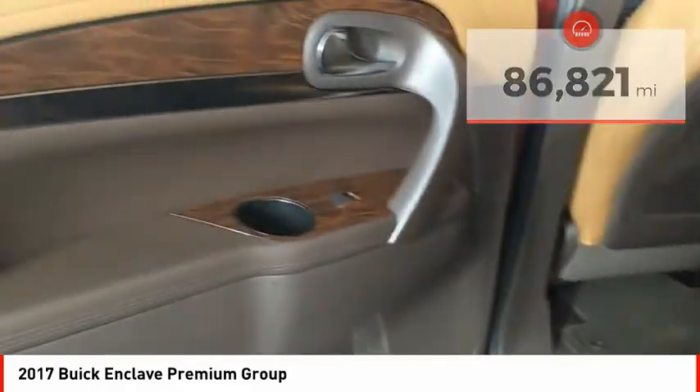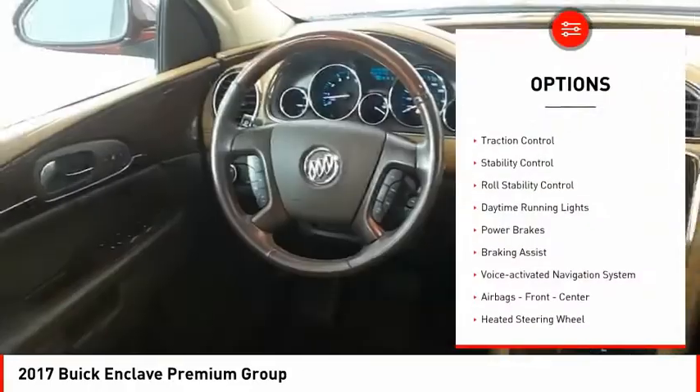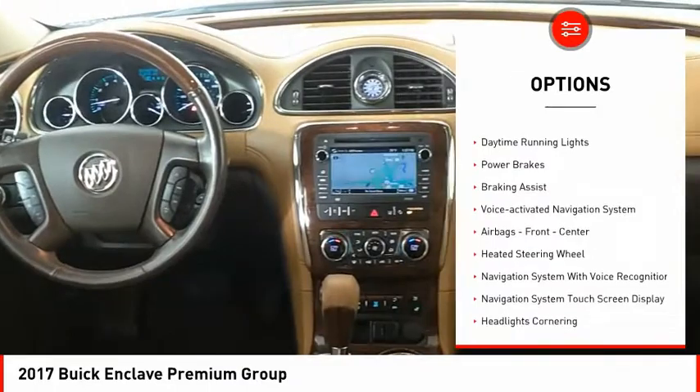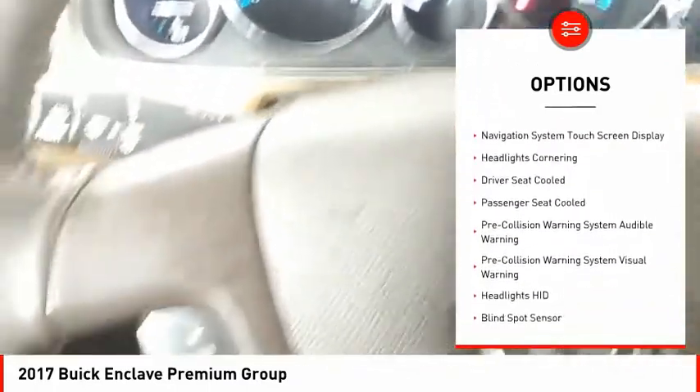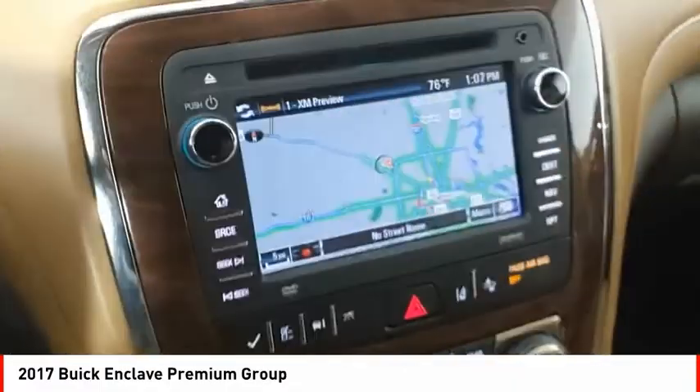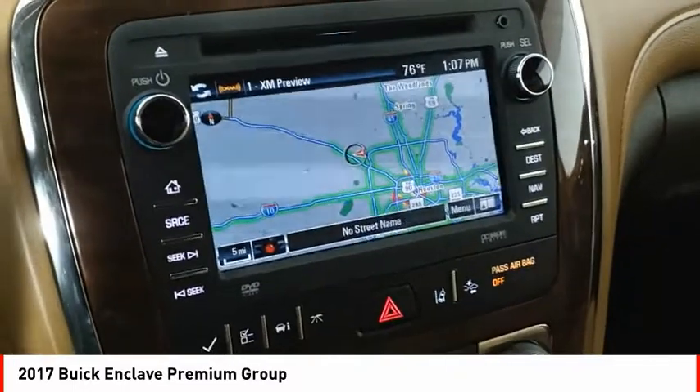Here are some of this vehicle's great options: remote engine start, traction control, stability control, roll stability control, daytime running lights, power brakes, braking assist, voice-activated navigation system, airbags — front, center — and a heated steering wheel.